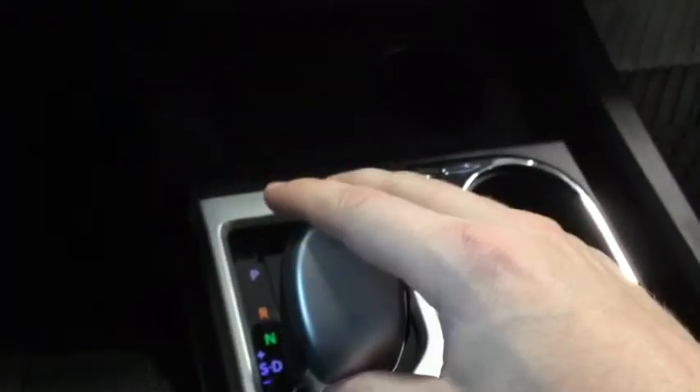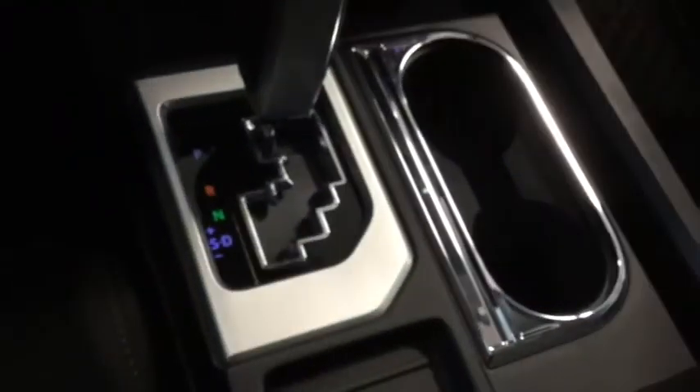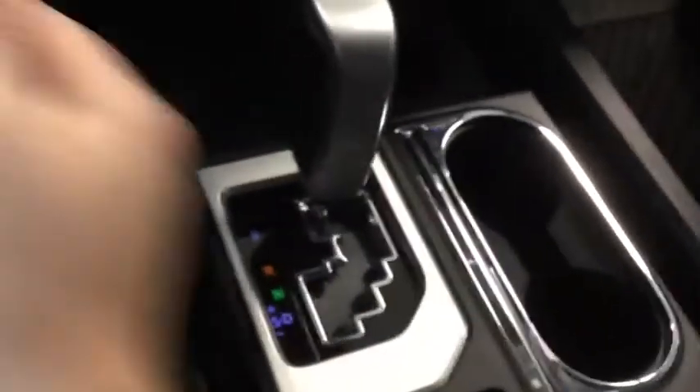This is equipped with a sequential shift if you need more control, which is perfect if you are towing a trailer. This is the double cab, which is the second largest cab in the Tundra lineup. There's plenty of leg room and shoulder space, a cup holder built into the center console, and extra storage underneath. You can also see the all-weather rubber mats that are installed, as well as a set of fabric mats.